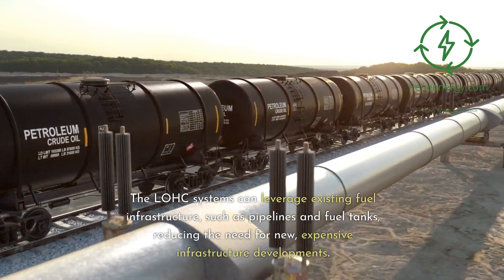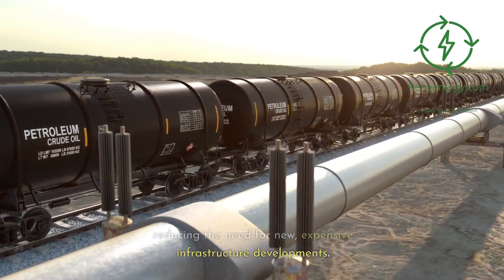The LOHC systems can leverage existing fuel infrastructure, such as pipelines and fuel tanks, reducing the need for new, expensive infrastructure developments.